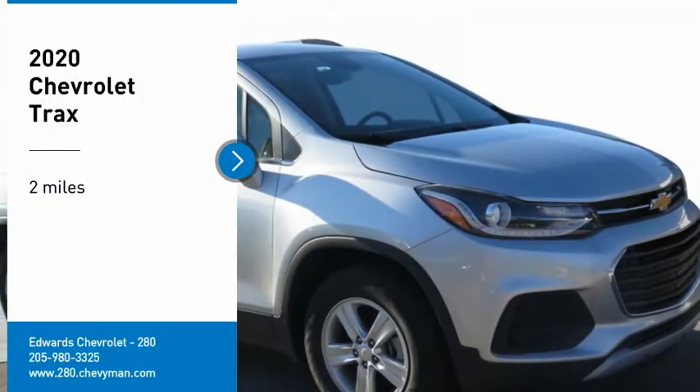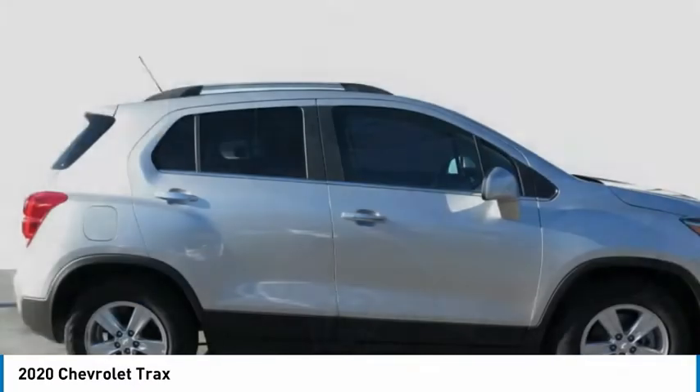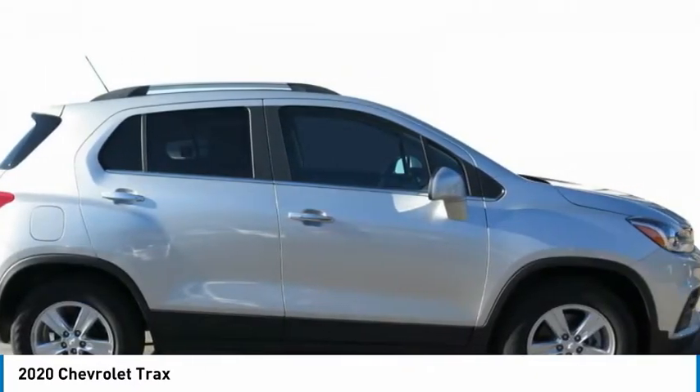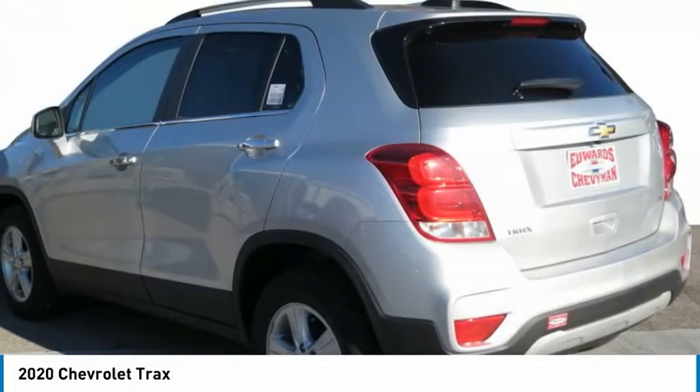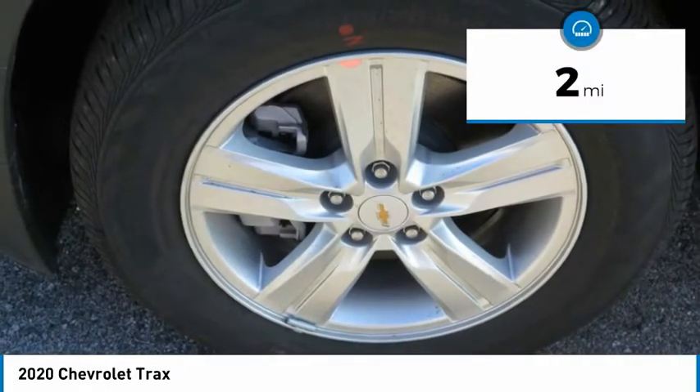Make a great choice today with the 2020 Chevrolet Trax. The Trax is tiny on the outside, but remarkably spacious within. It comes with clean and modern interiors. This vehicle has less than 100 miles.